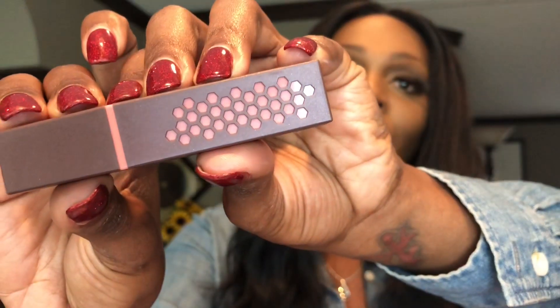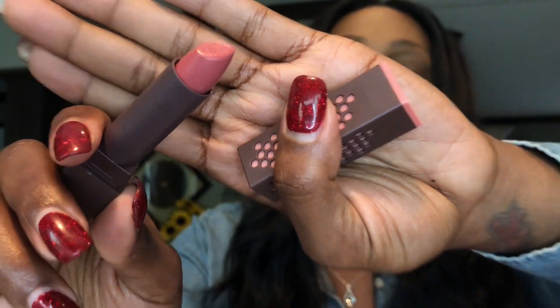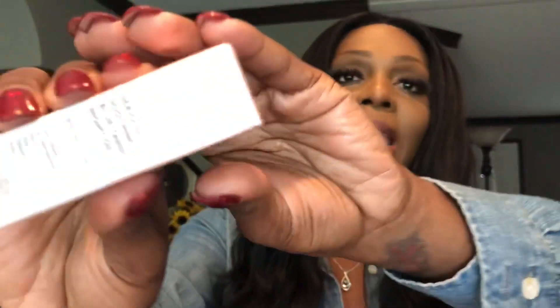First up we got this Burt's Bees Blush Basin lipstick. The packaging is very pretty — let's pull the seal off. It's the shade Blush Basin, and wow, it's a pretty little blush lipstick. It feels more like a lip balm, and this is the color right there. I could probably use this when it's cold outside and I just want to keep my lips moisturized. I will definitely get some good use out of that.